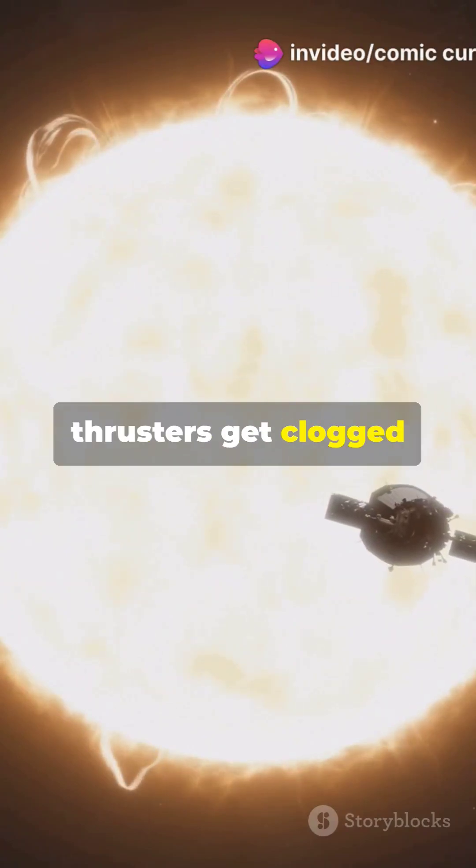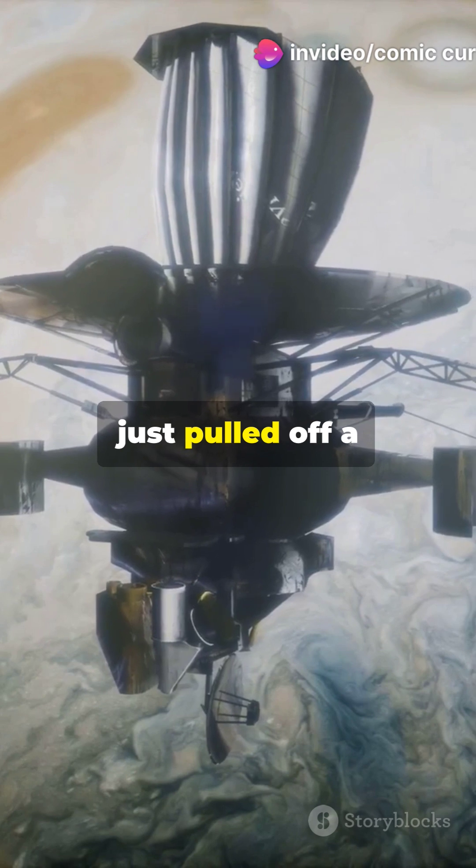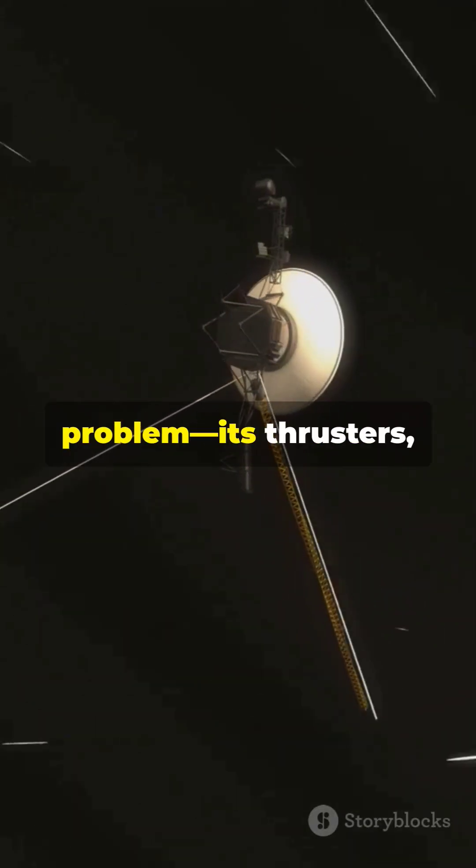What happens when a space probe's thrusters get clogged after nearly five decades in space? NASA's Voyager team just pulled off a brilliant fix. Voyager 1, 15 billion miles away, had a critical problem.